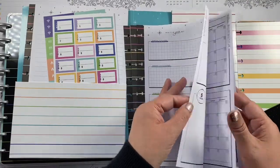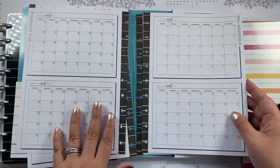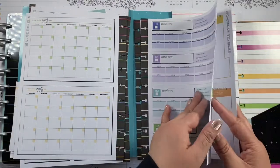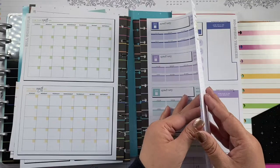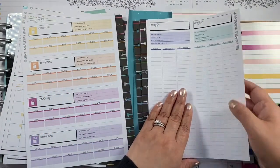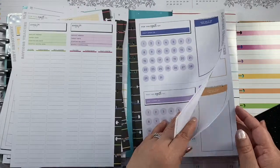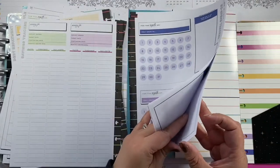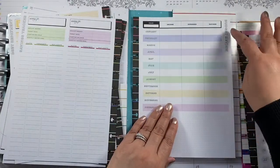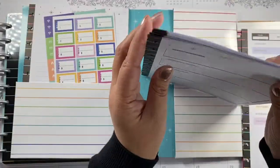In the folder you have financial goals, the monthly sheet — I'm not gonna use that. There's accounts, which I'll probably use, savings trackers, no-spend trackers — I'll use that — and budget review, I'll use that one too.